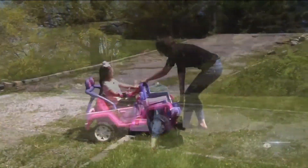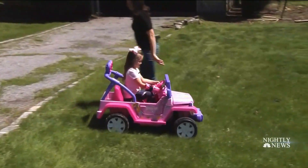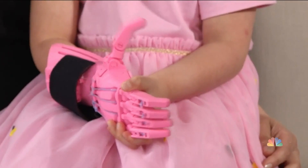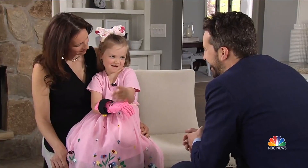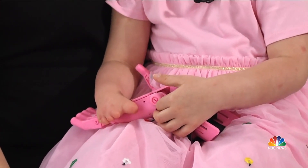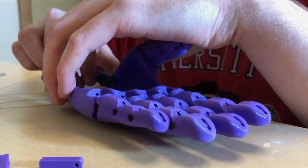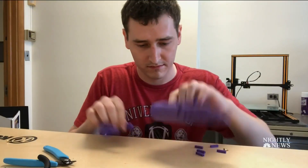In life, all of us could use a helping hand. For five-year-old Alice Carrillo, that hand is pink. How much do you like having that hand? A lot. Alice's right hand is smaller than her left, so engineering students at the University of Cincinnati designed a mechanical one.